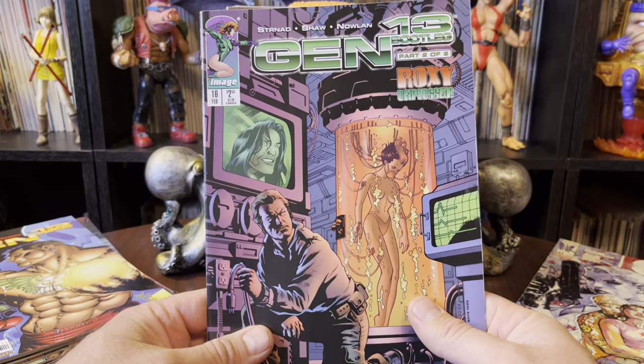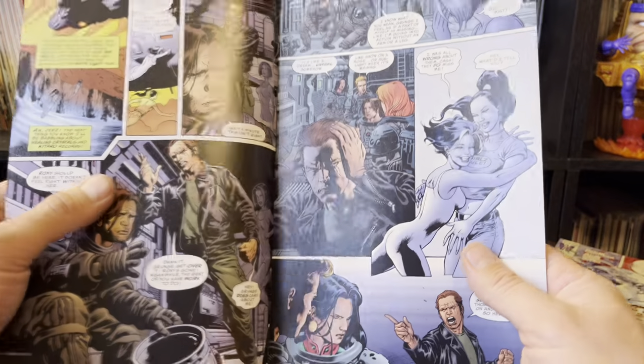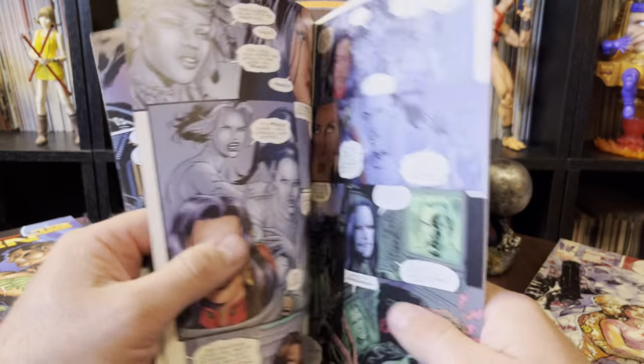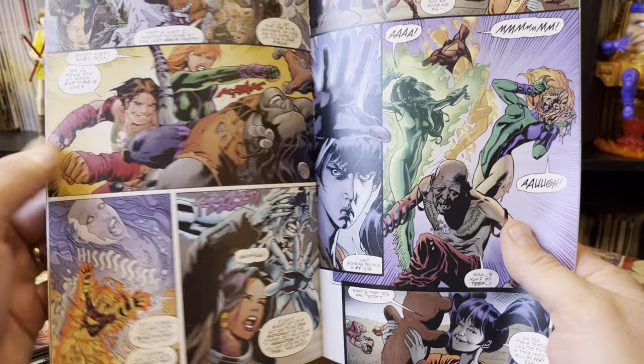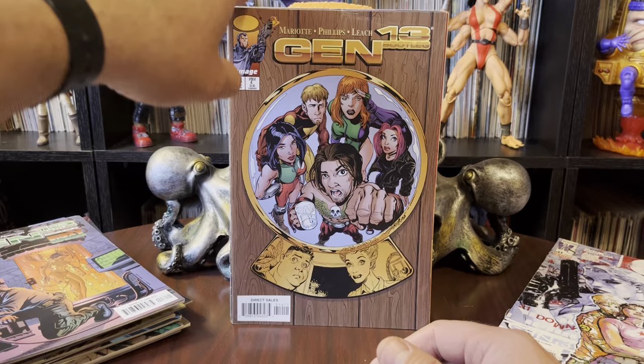Roxy Unplugged — Gen 13 Bootleg Part 2 of 2. It's funny: on all of these they always have to tell you like, oh, it's 1 of 2, 2 of 2, 1 of 3, 2 of 3. It's like, just make it a comic. You don't have to tell us the chronology of everything — it's the next issue. Doesn't that make enough sense?